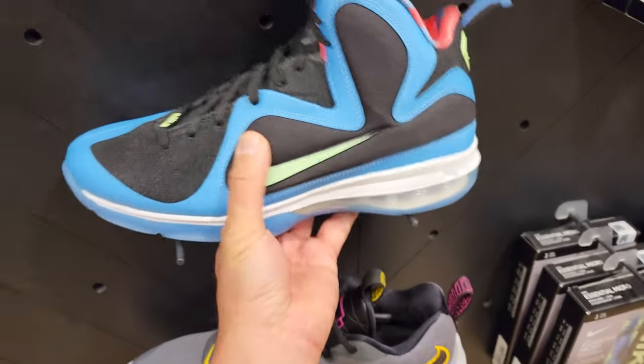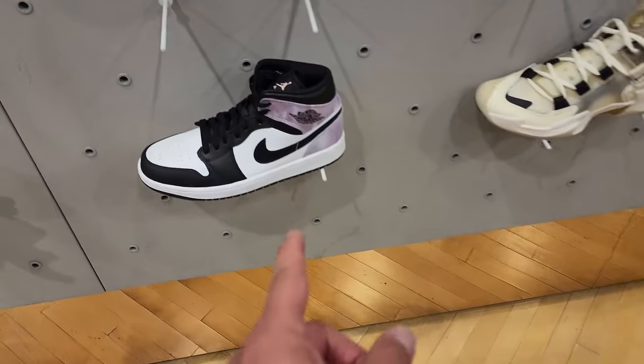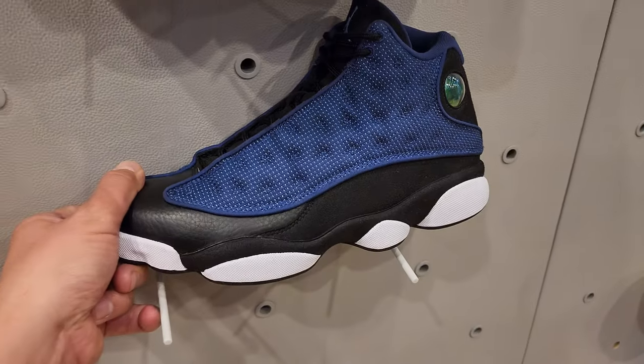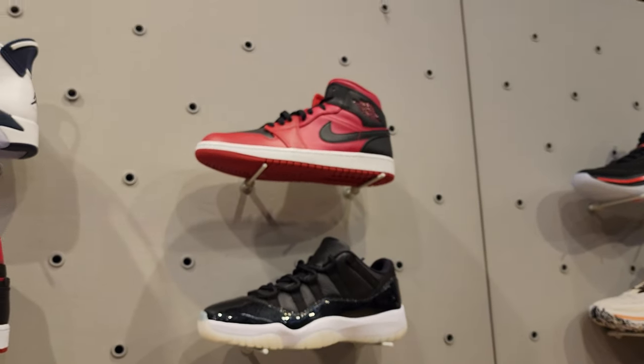The Zoom Freak 3s are $210. Then we got KDs — KD 14 mids. Got some Why Not 0.5s — I don't think I've ever seen this colorway — $130 for these. Got 13s, 11s, some mids, more mids going for $120 a piece.